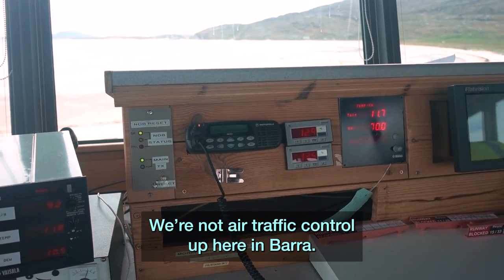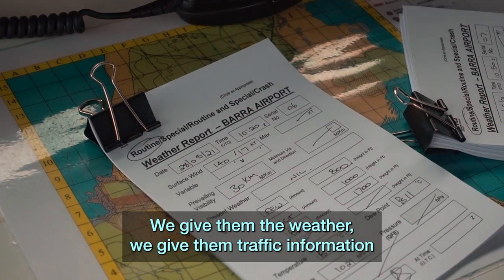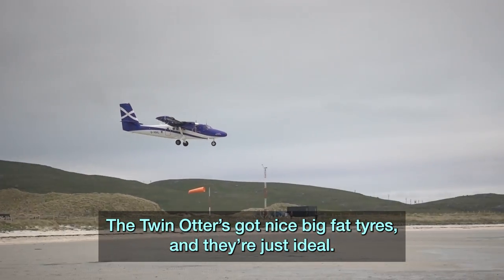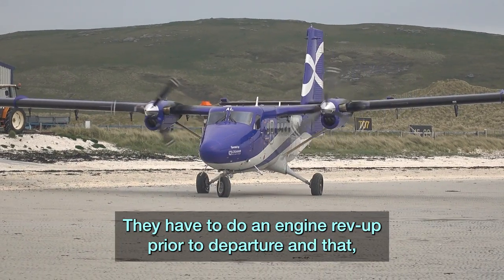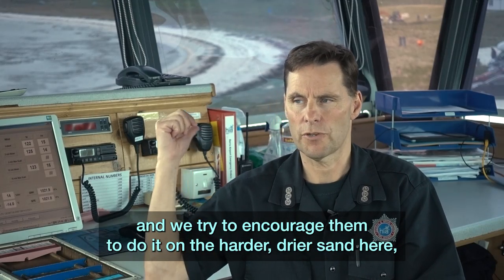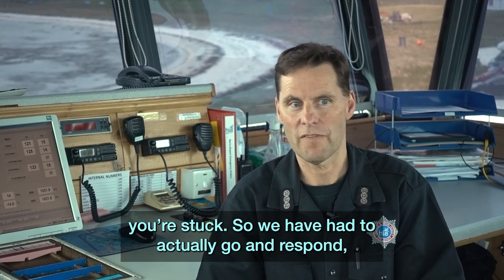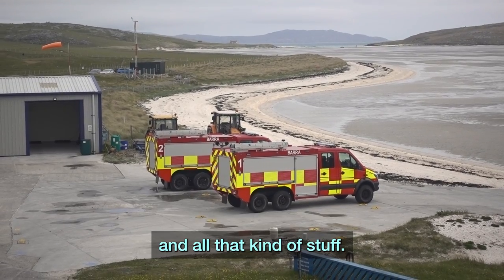We're not air traffic control up here at Barra — we don't separate aircraft, but we give them a lot of similar information. We give them the weather, traffic information, and clearances. Our biggest aircraft is the Twin Otter, which has a nice big fat tyre — they're just ideal. The smaller private ones have narrow tyres, so they have to be careful. We give them a warning; they have to do an engine rev-up prior to departure, and we try to encourage them to do it on harder, drier sand, because when you vibrate you can actually vibrate yourself stuck. We've had to go and pull them out with the fire services, using ropes and shovels.